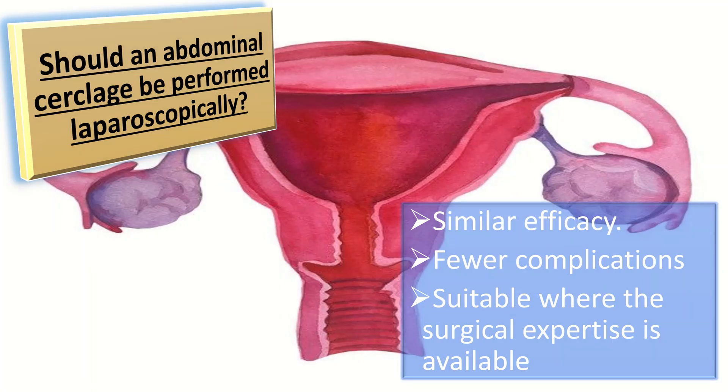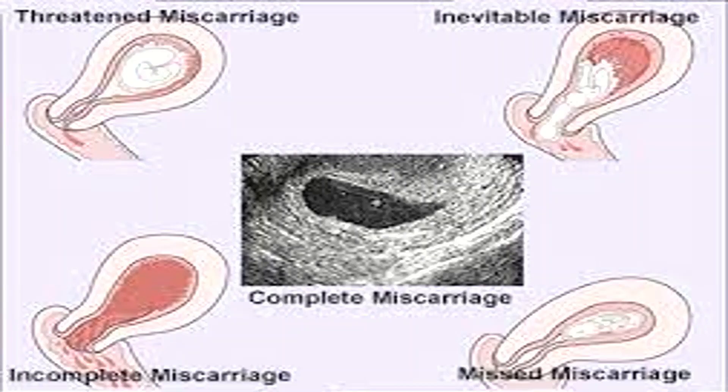How should women who experience delayed miscarriage or fetal death be cared for when they have an abdominal cerclage? Decisions on care and treatment can be difficult and the woman's decision making should be aided by a senior obstetrician. Complete evacuation through the stitch by suction curettage or by dilatation and evacuation up to 18 weeks of gestation may be performed. Alternatively, the suture may be cut via posterior colpotomy. Failing this, hysterotomy or caesarean section may be necessary.